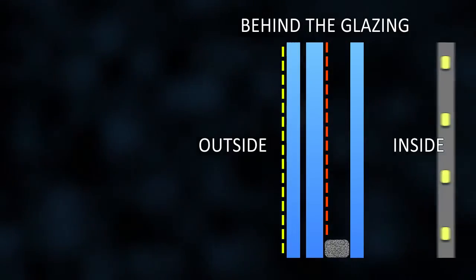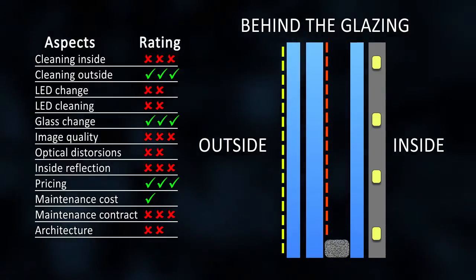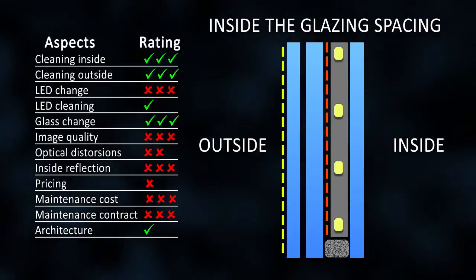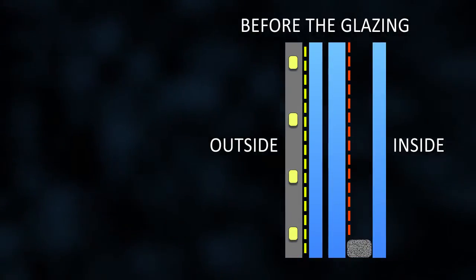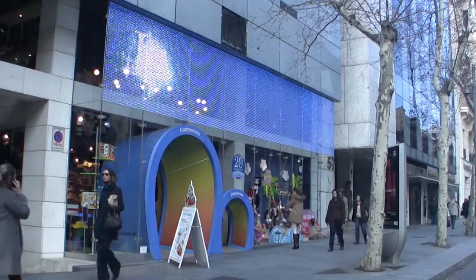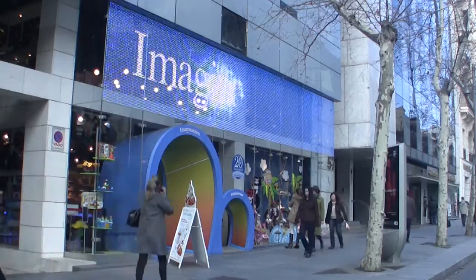There are different places to install a transparent LED screen in a glass facade: behind the glass in the inside of the building, inside the glass gap when an isolation glass is used, or before the glass as an addition on the outside of the facade.